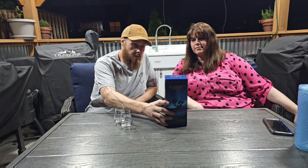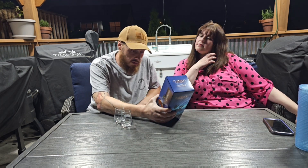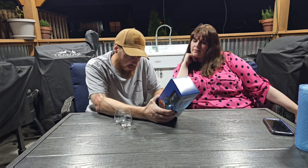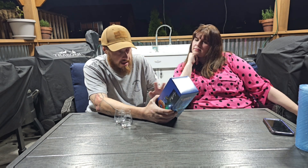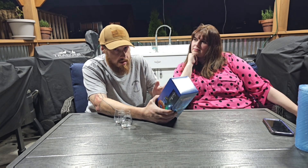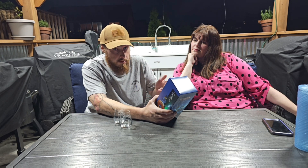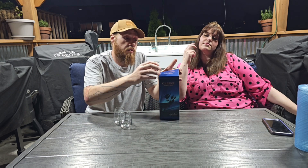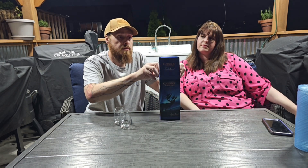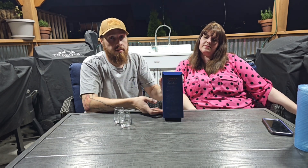If I'm not mistaken, I believe it's actually the Sazerac Company from Louisville, Kentucky. It's the same company that does Blanton's, Eagle Rare, and all of those. So we'll do a quick unboxing and show the box for you guys to see.